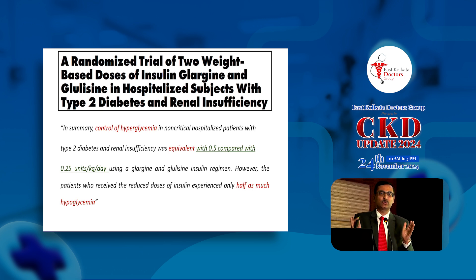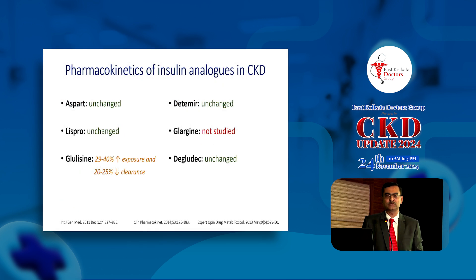To cut a long story short, overall, as this study shows — including hospitalized patients with eGFR less than 45 — if you have moderate to severe renal dysfunction, as a whole you need lower amounts of insulin to achieve the same glucose control without causing undue hypoglycemia.